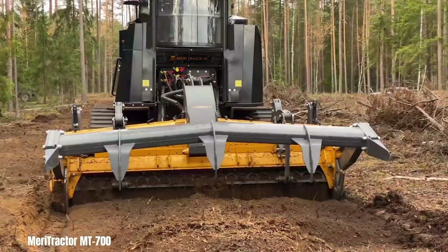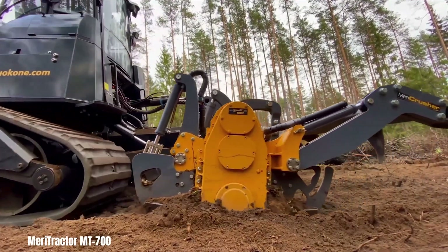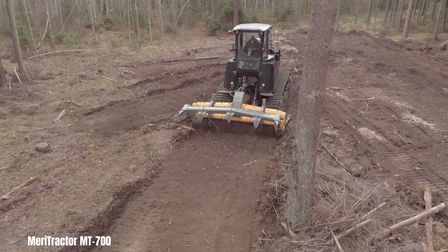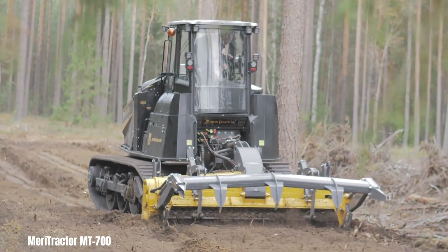The MT700's robust design and high horsepower enable it to handle tough terrain and heavy loads, while the DTX efficiently mulches stumps, roots and other debris, leaving a clean and level surface for replanting. This combination of power and precision makes it an ideal solution for large-scale land clearing and preparation projects.